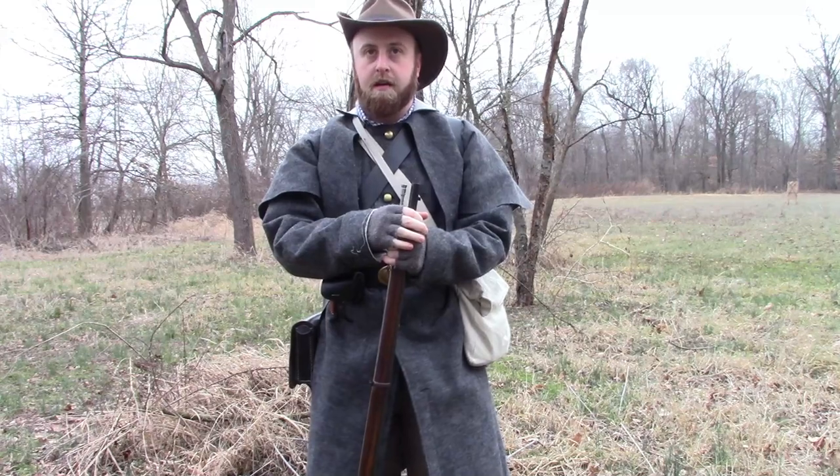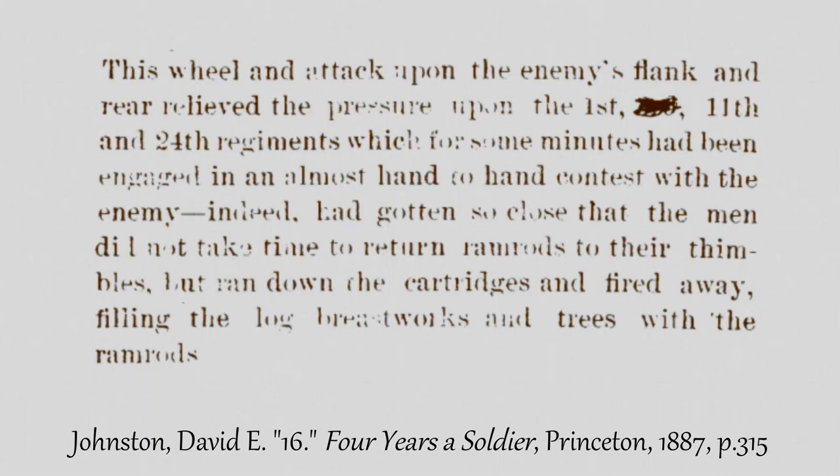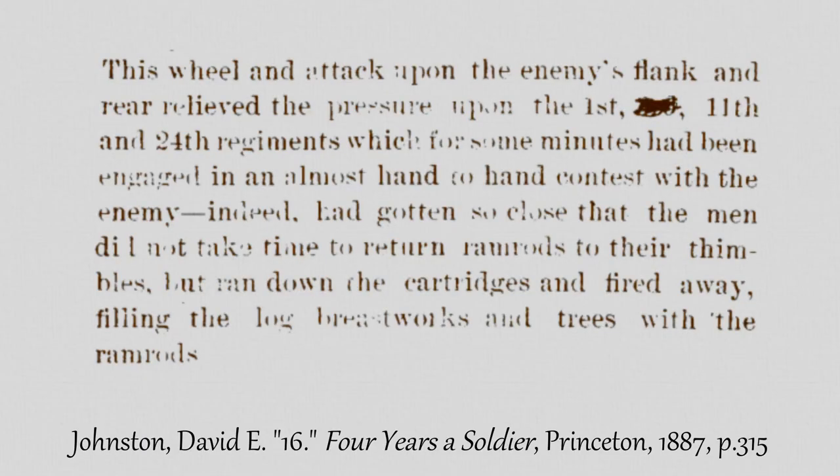I've actually found a little bit of historical context for this. 'This wheel and attack upon the enemy's flank in mere relieved the pressure upon the 1st, 11th, and 24th regiments, which for some minutes had been engaged in almost hand-to-hand contests with the enemy. Indeed, it had gotten so close that the men did not take the time to return ramrods to their thimbles, but ran down cartridges and fired away, filling the logs, breastworks, and trees with ramrods.'